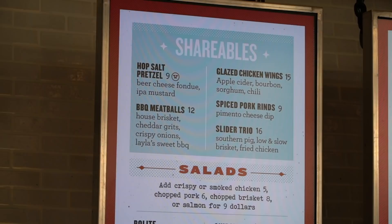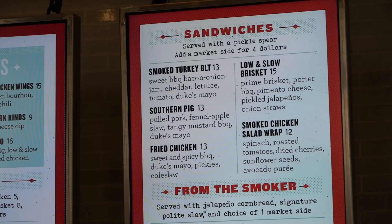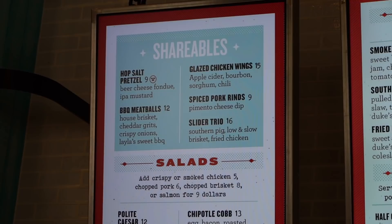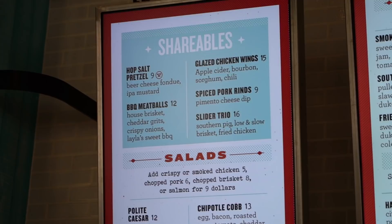Here is a look at their menu. They've got some shareables, some salads, and a kid's menu. These are a selection of their main sandwiches: smoked turkey BLT, the low and slow brisket, southern pig, and a fried chicken. From the shareable menu, Steve and I are going to do the slider trio so we get to try a little bit of everything. We're going to get the southern pig, low and slow brisket, and the fried chicken.